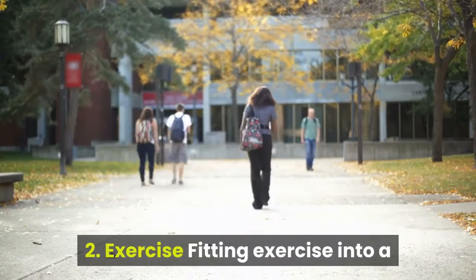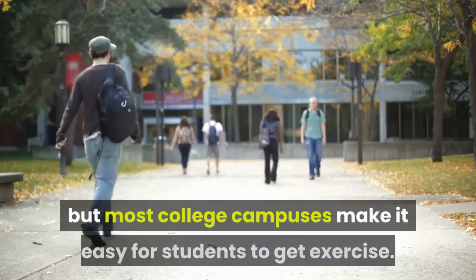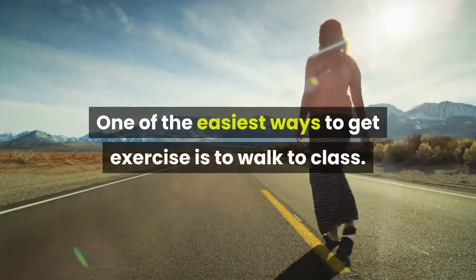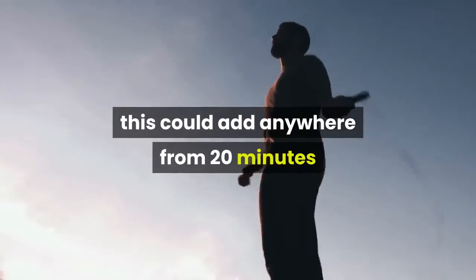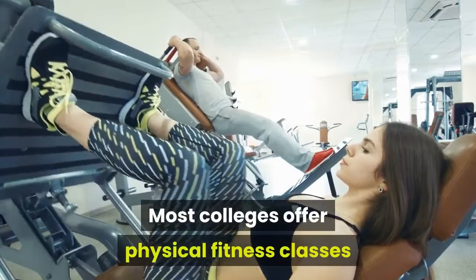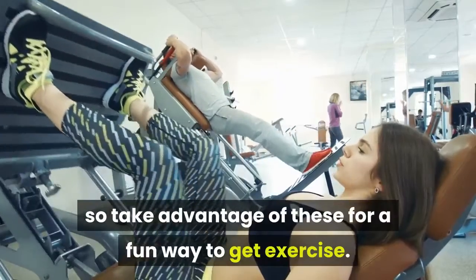Exercise. Fitting exercise into a busy college schedule can be difficult, but most college campuses make it easy for students to get exercise. One of the easiest ways to get exercise is to walk to class. Depending on your class schedule, this could add anywhere from 20 minutes to an hour of exercise every day. Most colleges offer physical fitness classes and intramural sports programs, so take advantage of these for a fun way to get exercise.